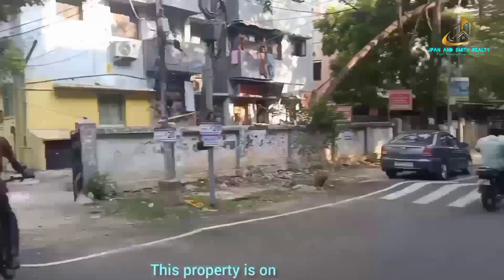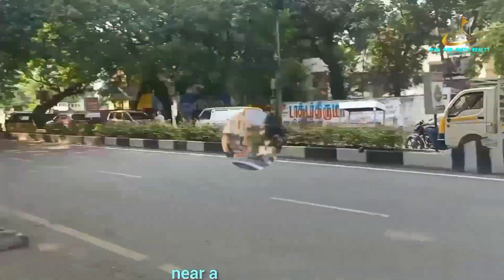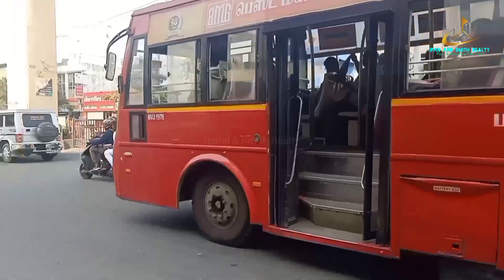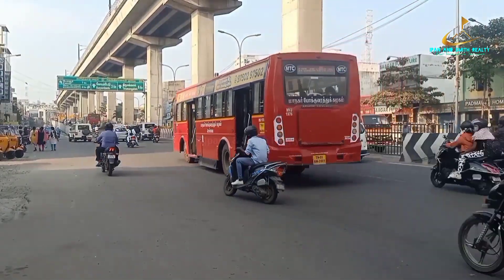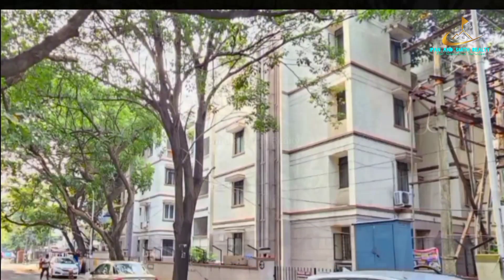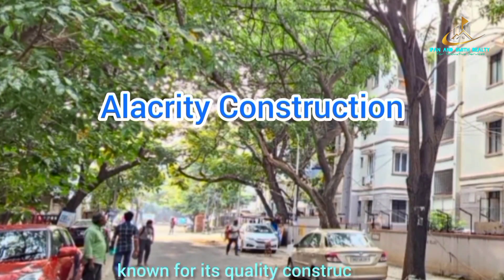This property is on a corner near a busy road, with easy access to the Vatabhalani-Lakshman-Shruthi signal, the metro station, and local and inter-city bus stops. The building was constructed in 1993 by Alacrity Construction, known for its quality construction.